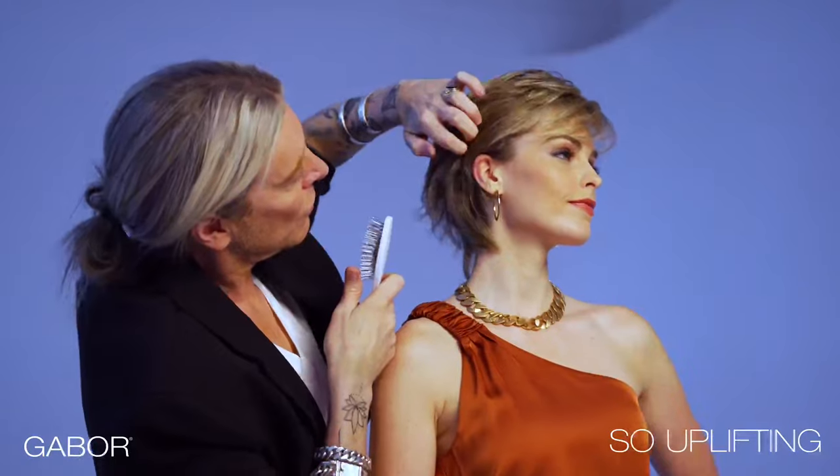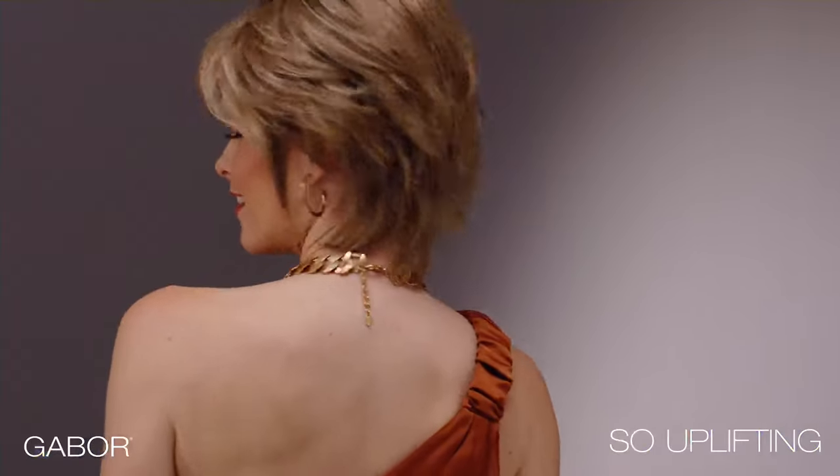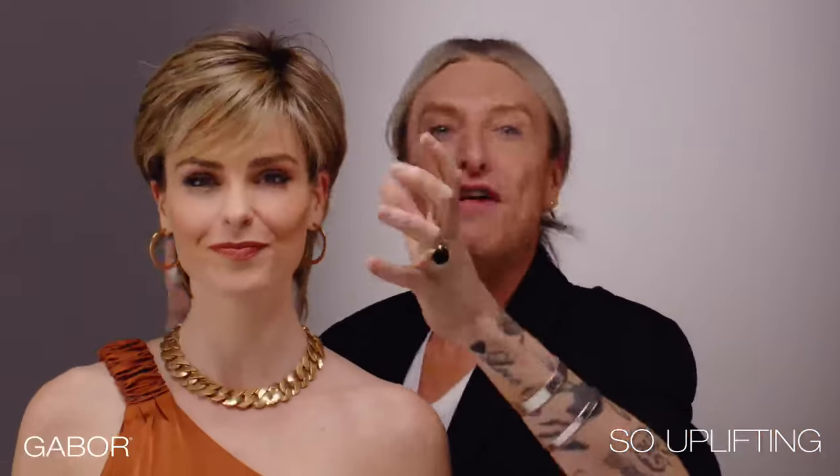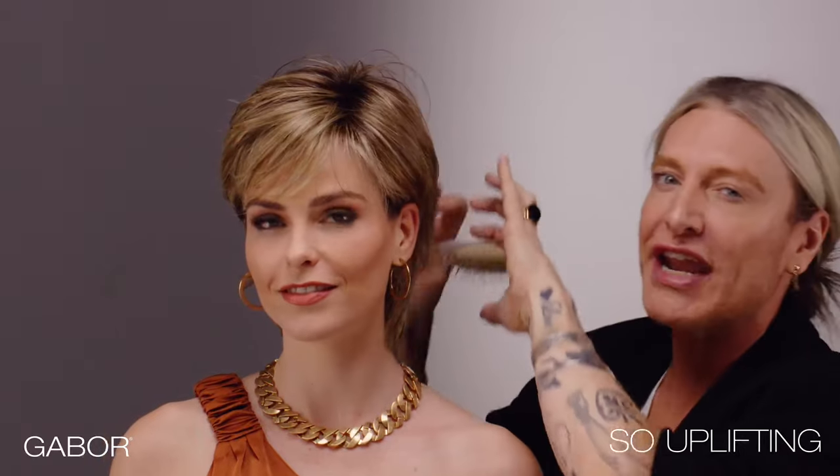And Hair U Wear's exclusive heat-friendly, true-to-life fibre acts like natural human hair. Easy to style — shake it, finger style it, tuck it behind the ears, or spray it up for instant glamour. It's fantastic!